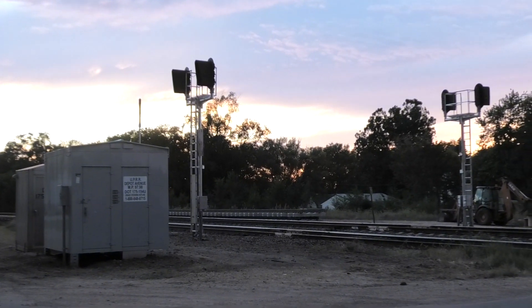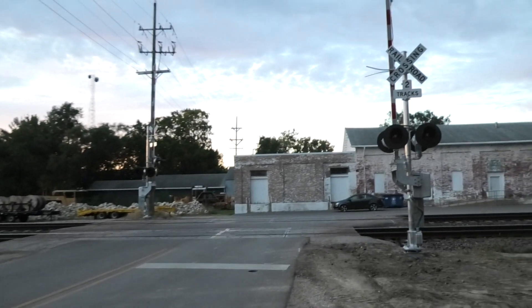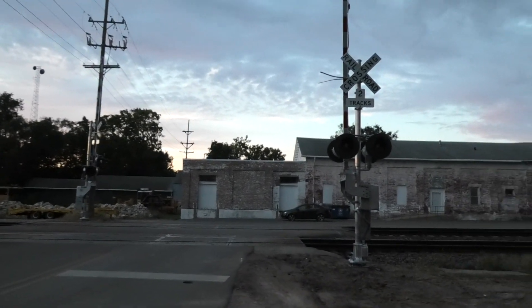I don't know if there's any wayside signals. It's getting dark out now, so the lighting's kind of weird. But anyways, there's an overview now looking north — we'll get a look here at the southern signal.